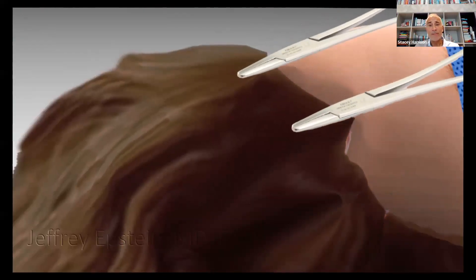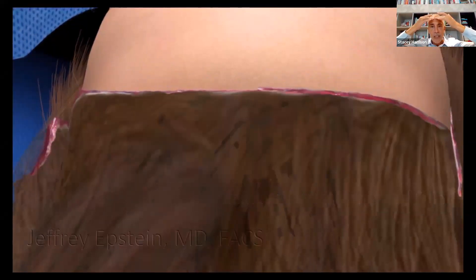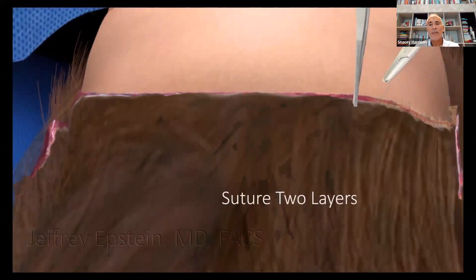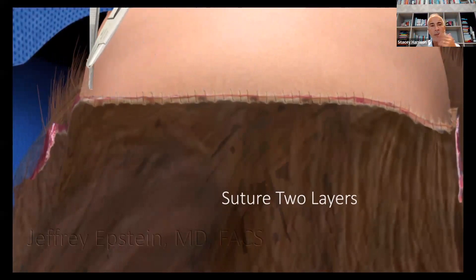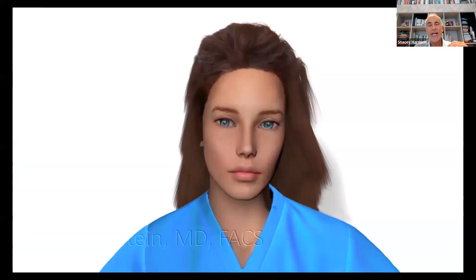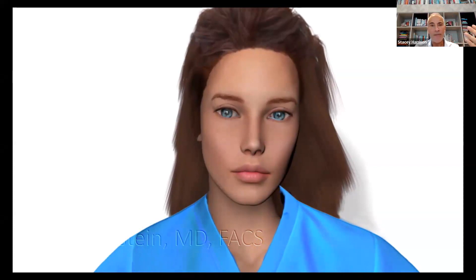I can remove all this excess forehead skin. I can even do a full brow lift. I can also contour the frontal bone or the forehead bone if a patient wants a little less prominence of that bony area. Basically, it's a double layer closure. The nice thing is because there are endotines holding the scalp forward, it's going to stay in place and not pull on the scar, so you get a really fine line scar.